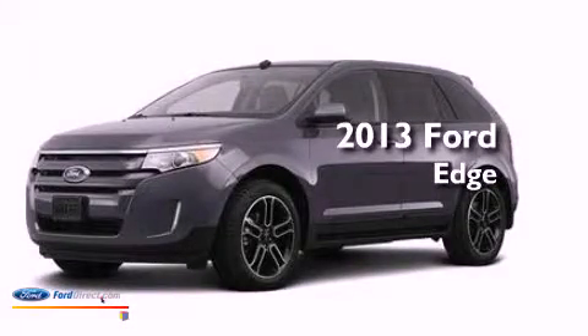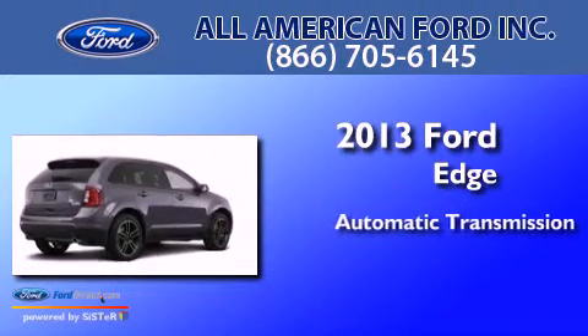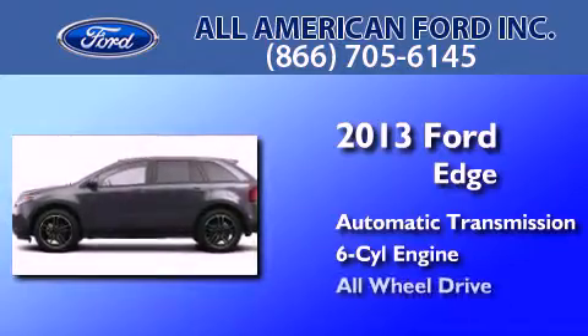This is a brand new 2013 Ford Edge. This crossover has an automatic transmission, a 3.5 liter V6, and all-wheel drive.